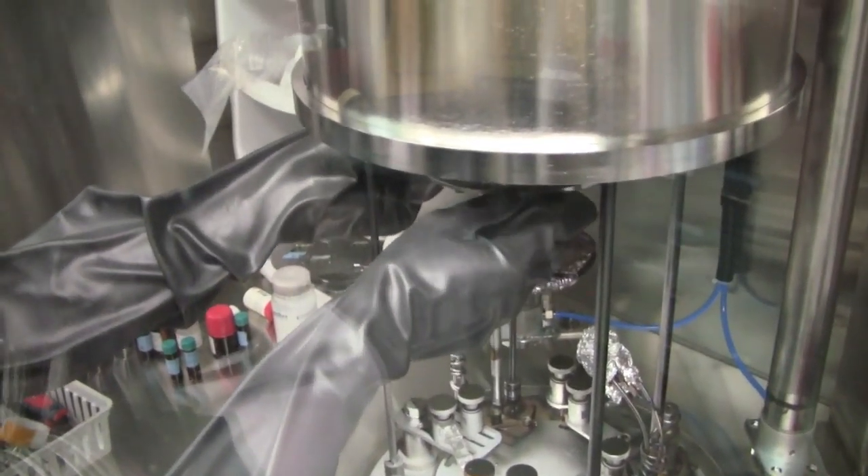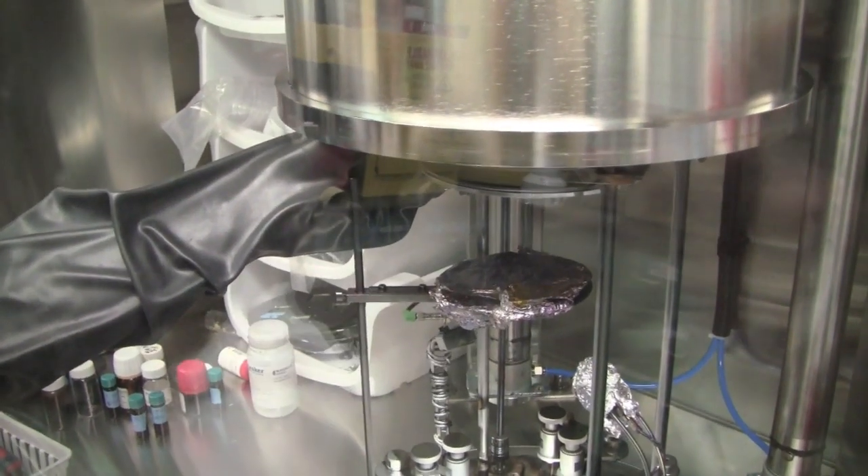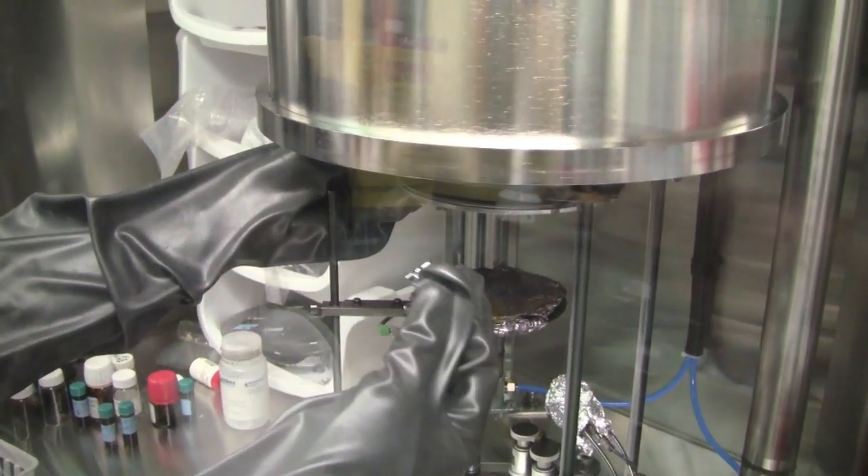Where we need to go in terms of our technology is to demonstrate that we can achieve the performance that our proof-of-concept ideas seem to suggest — that we can exceed 10% efficiencies based on block copolymer solar cells.